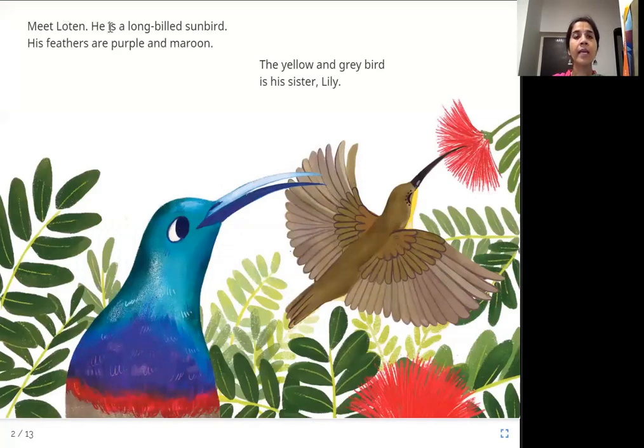Meet Lotan. He is a long-billed sunbird. His feathers are purple and maroon. The yellow and gray bird is his sister Lily. So this is Lotan — a long-billed sunbird with purple and maroon feathers. And his sister Lily is yellow and gray. Very colorful birds.